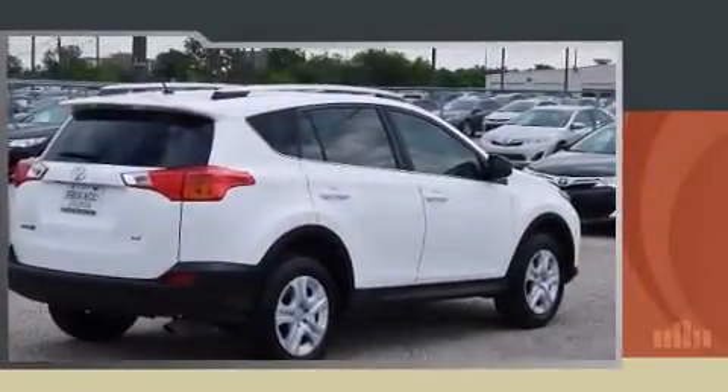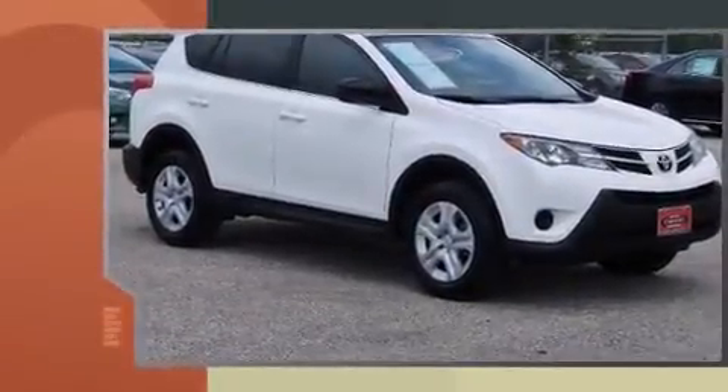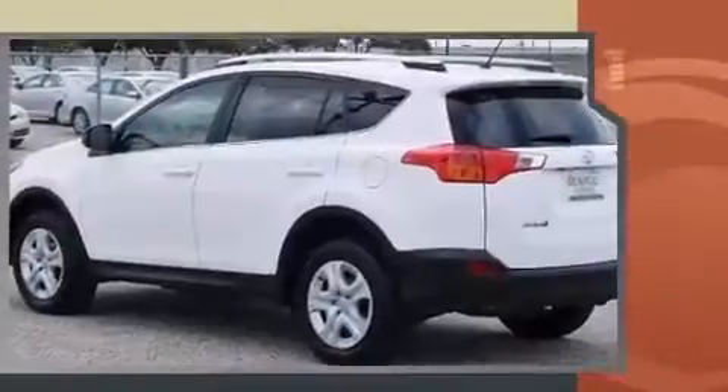Discerning drivers will appreciate the 2013 Toyota RAV4. With less than 10,000 miles on the odometer, this four-door sport utility vehicle prioritizes comfort, safety, and convenience.